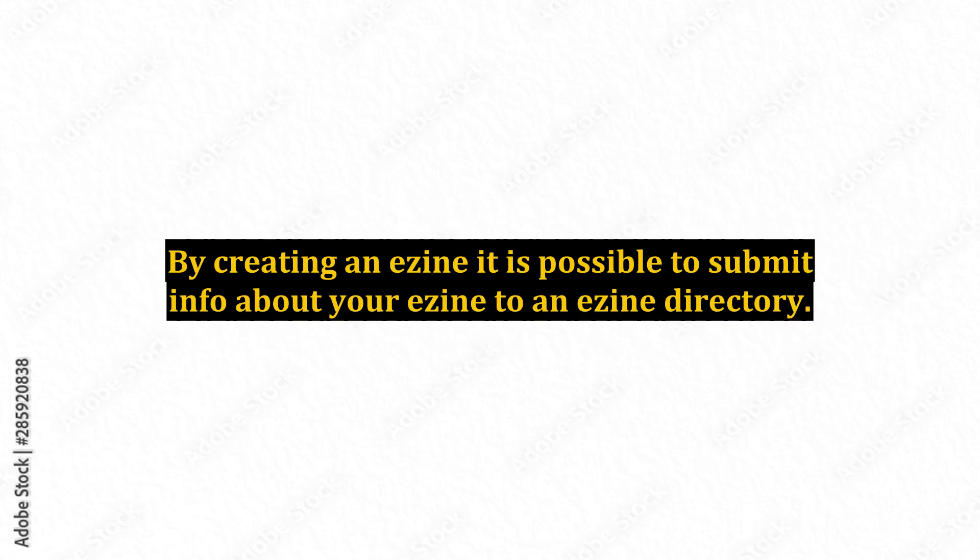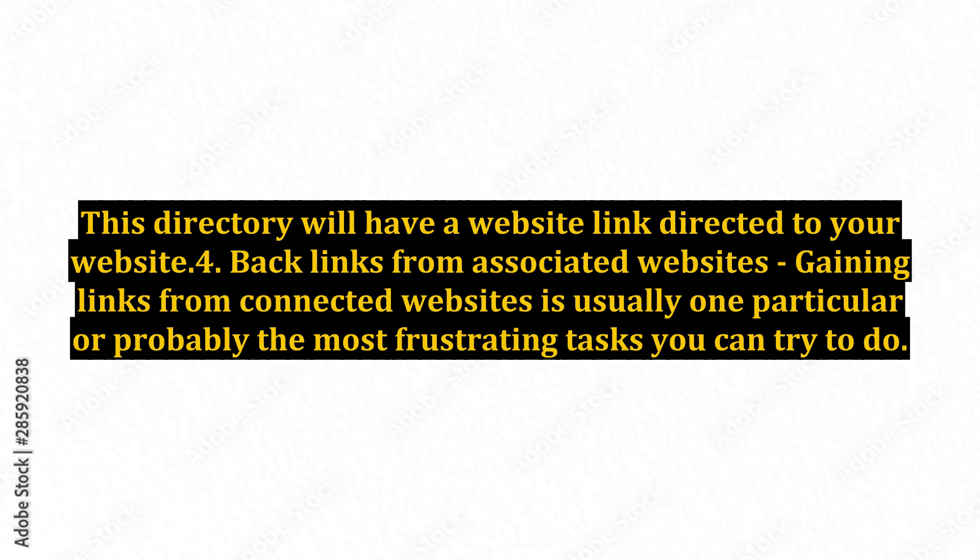By creating an ezine, it is possible to submit info about your ezine to an ezine directory. This directory will have a website link directed to your website.